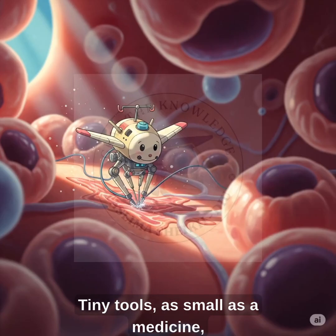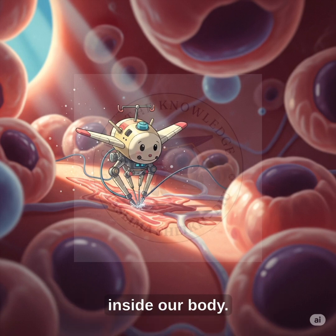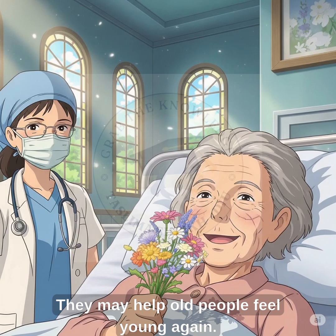Tiny tools for health. Tiny tools, as small as a medicine, can go inside our body and fix broken parts and tissues. They may help old people feel young again.